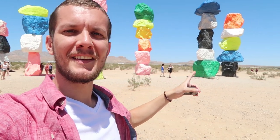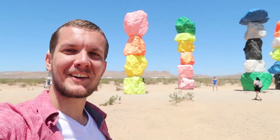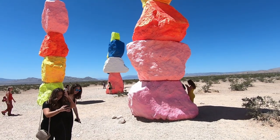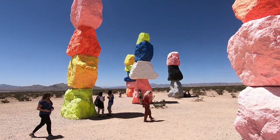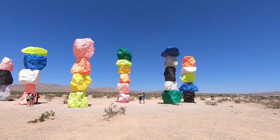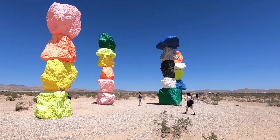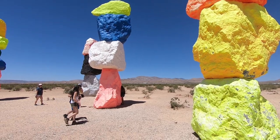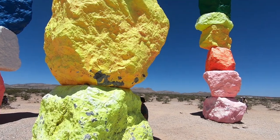What a cool idea - seven 25-foot colorful rocks, really cool art exhibition. It was definitely worth checking out that art installation because it's free. Now I think we're going to head to Hoover Dam; it's about an hour away.